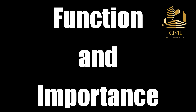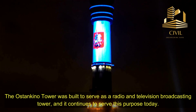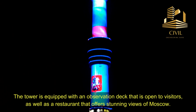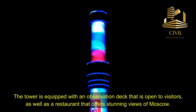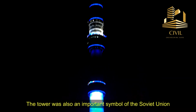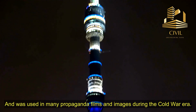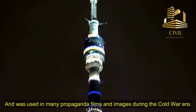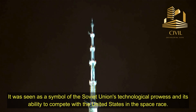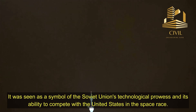Function and importance. The Ostankino Tower was built to serve as a radio and television broadcasting tower, and it continues to serve this purpose today. The tower is equipped with an observation deck that is open to visitors, as well as a restaurant that offers stunning views of Moscow. The tower was also an important symbol of the Soviet Union and was used in many propaganda films and images during the Cold War era. It was seen as a symbol of the Soviet Union's technological prowess and its ability to compete with the United States in the space race.